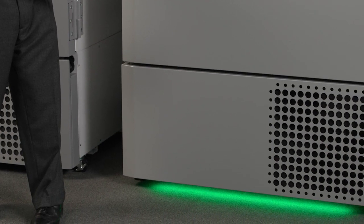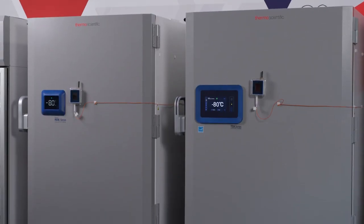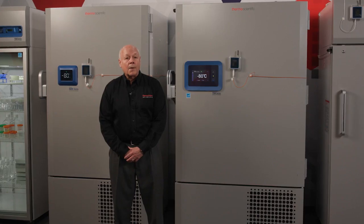You can see the light bar is green here, and when the door is opened, it flashes yellow. You can feel confident that your samples will be stored in great performing units, backed by Thermo Fisher Scientific, the leader in serving science.